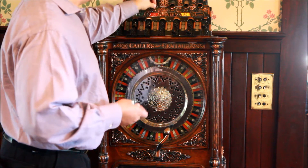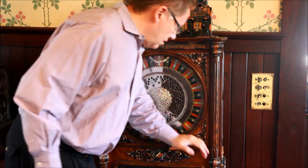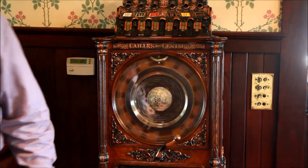Let's go ahead and put a nickel on yellow this time, and black, and red, and green. Let's try it again and see what we get.